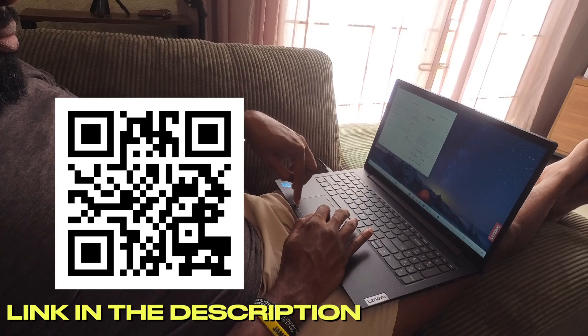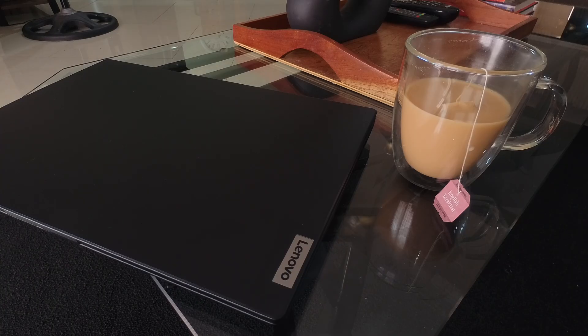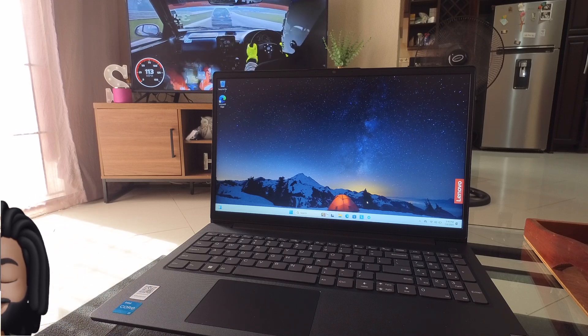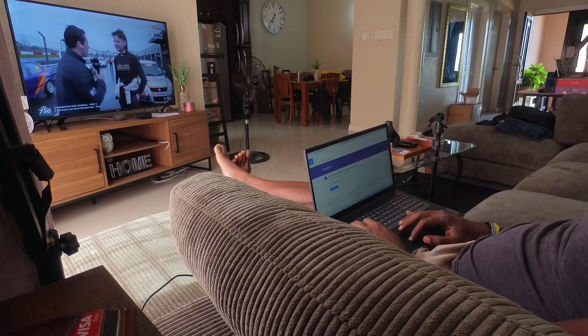A link to this laptop will be in the description, and if you are watching on TV the QR code will be on screen. Before we get into the review, do me a favor and hit the like and subscribe if my videos help you in any way. We just passed the 5,000 sub milestone and I'd love to have 10,000 of you in the family by the end of the year — let's make it happen.